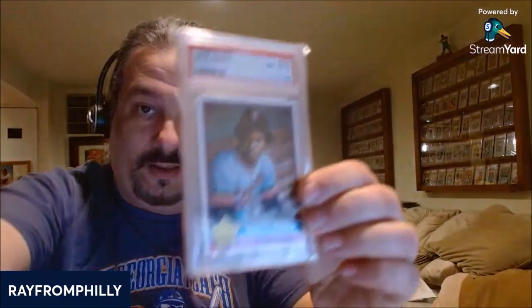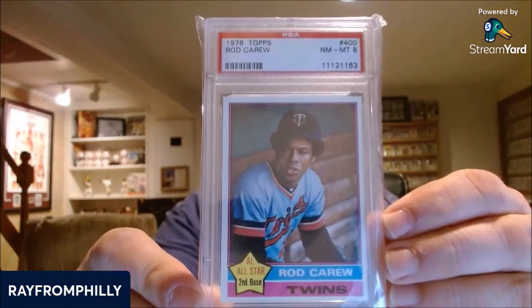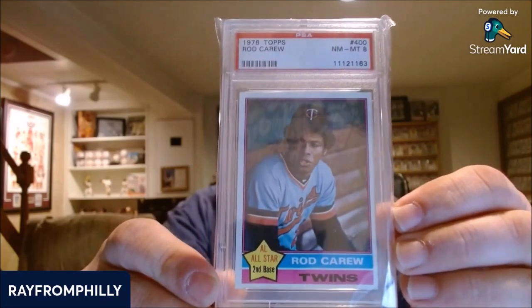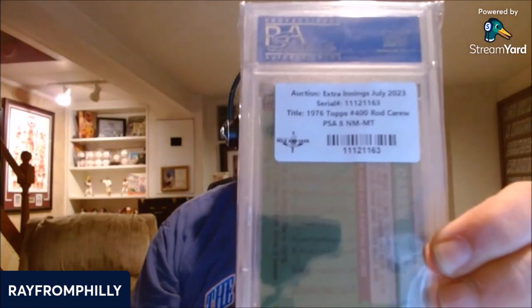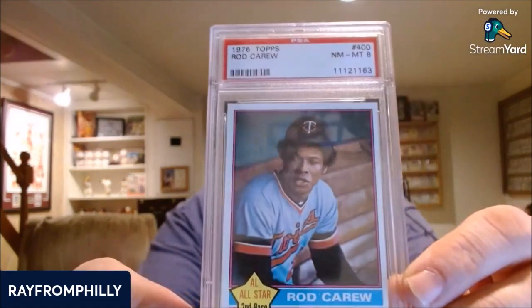Next up is the 1976 Topps Rod Carew in a PSA 8. Here's a good shot of it — I love '76 Topps. Love the all-star designation there. And here's the sticker on the back from where I bought it, which is Mile High. I'll have to take that off and put it in one of these superior fit sleeves. I'll give you a closer look at that card without the glare of the perfect fit sleeve or the baggie.